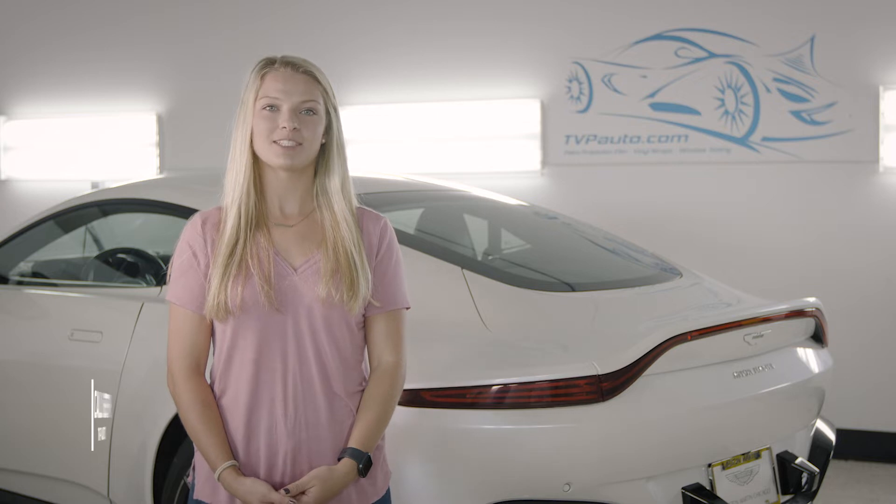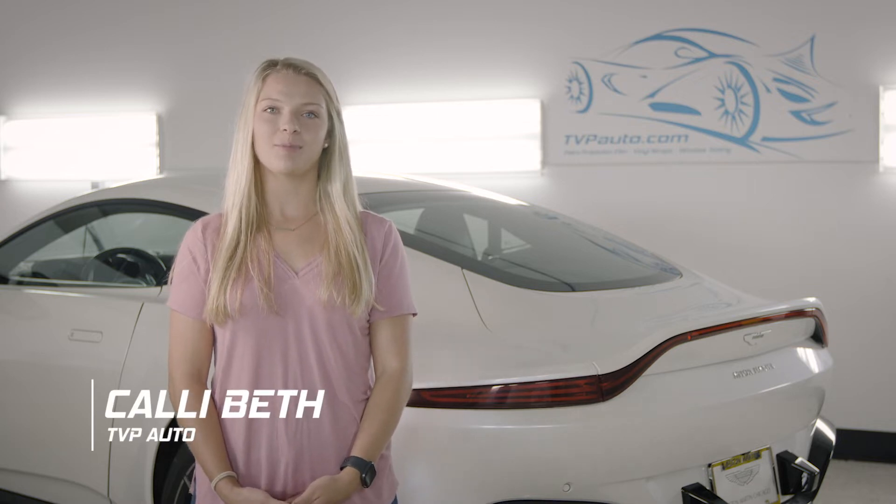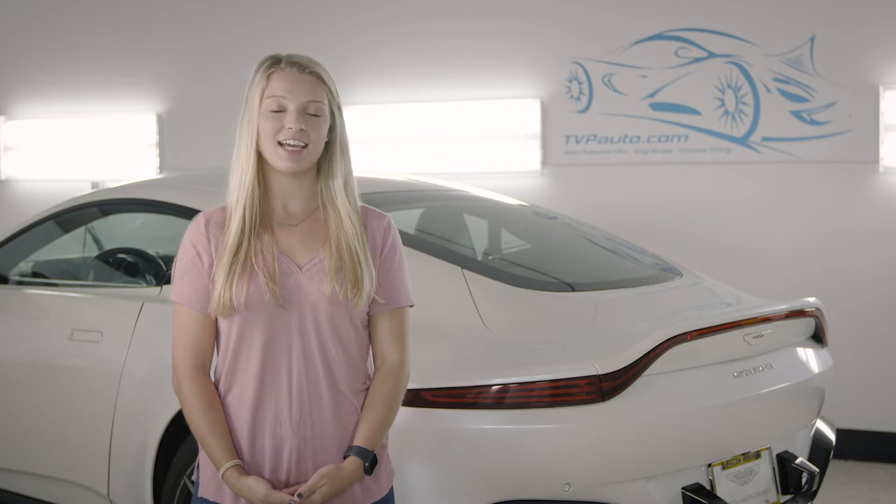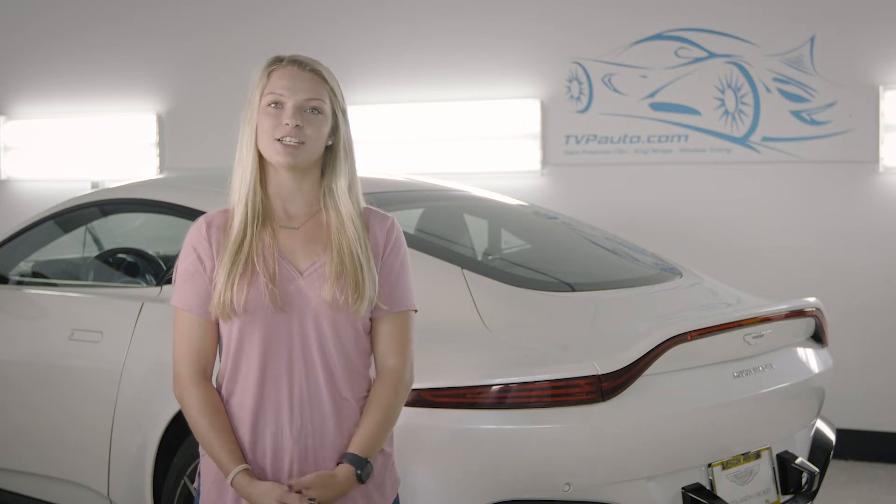Hey everyone, I'm Callie Beth. Welcome to TVP Auto. We are Paint Protection Film Installation Specialists here in Raleigh, North Carolina, and today we're going to be talking about the installation of PPF.